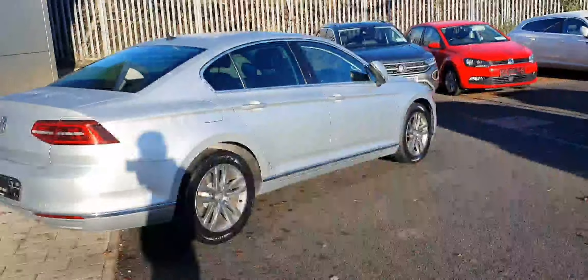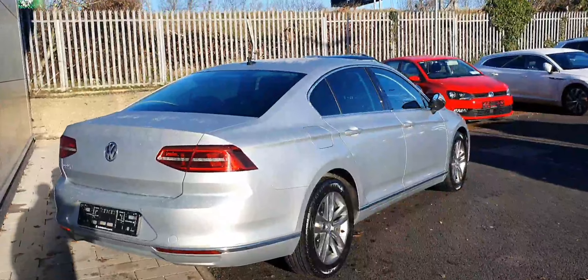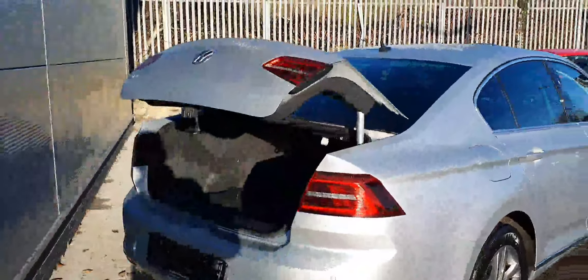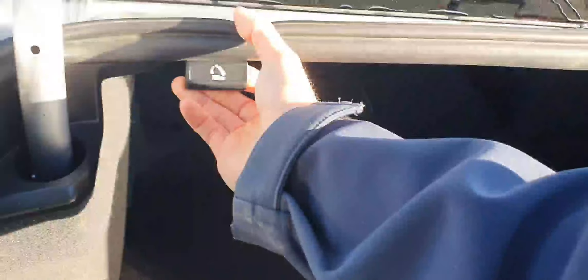Being the Highline, it has plenty of specification, finished in this gorgeous silver color with 18-inch alloy wheels and an electrically operated tailgate. There's a big boot in the back, and we can also lower the rear seats by pulling those levers there, like so.